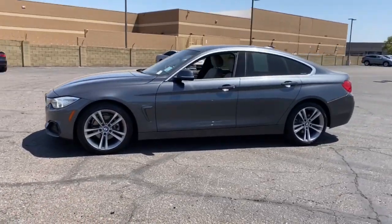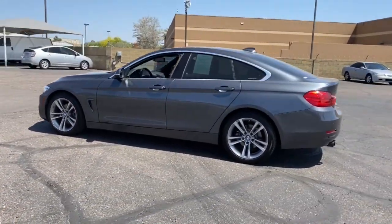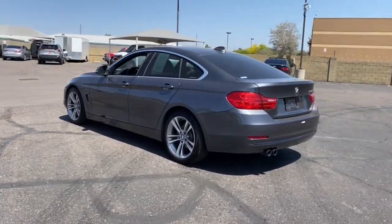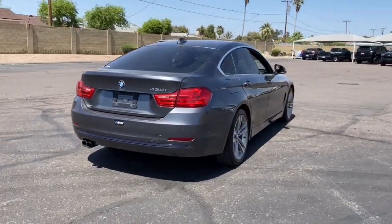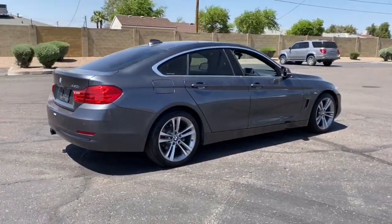This stunning 4 Series offers adrenaline-pumping performance, a premium cabin, intuitive tech, modern low-profile styling, and impeccable design and build quality to give you the very best in comfort and driving pleasure.